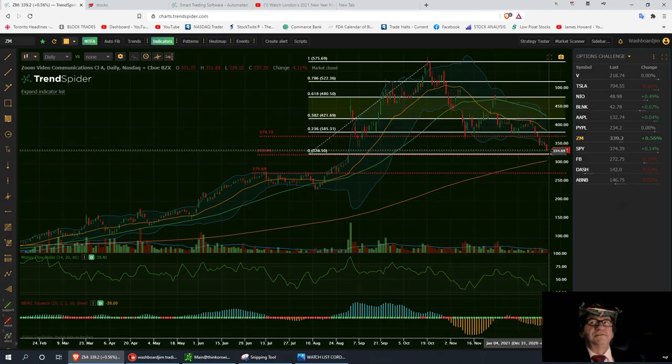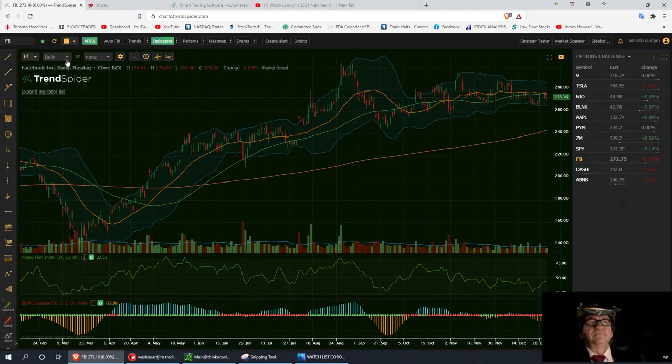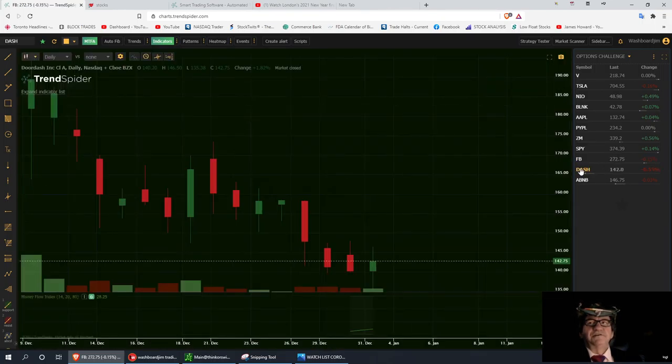Facebook has had a tough year. We're starting to build a pennant flag and it's getting ready to squeeze. Any sharp selloff could see a nice rebound. Then Dash — I called it out at a high, it pulled back, and I hit my target of $138 last Thursday. It bounced off $138. We have a spinning top; if we build a candle above it, I'll take the trade up to resistance at $144.